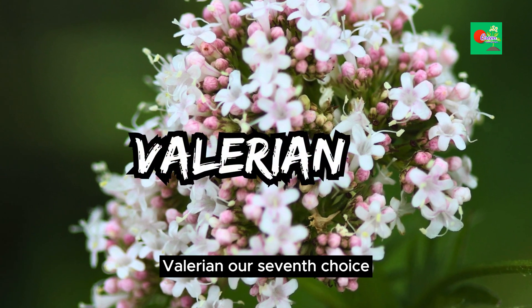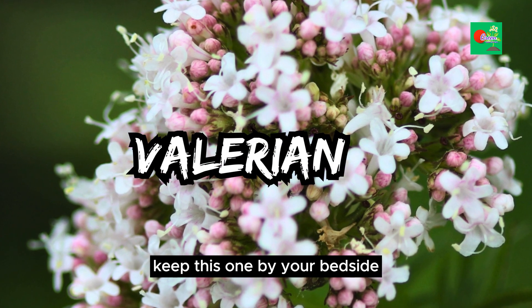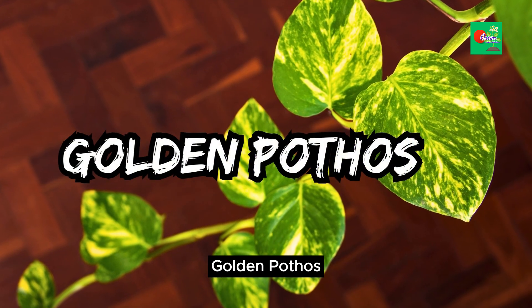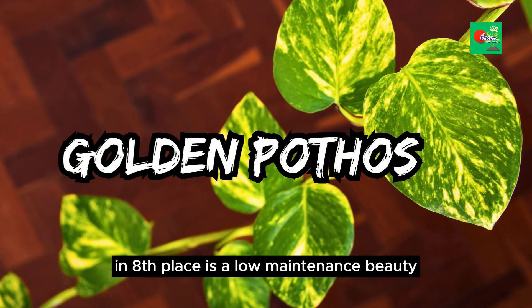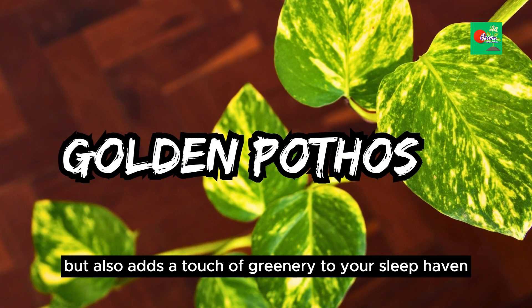Valerian, our seventh choice, has been used for centuries as a herbal remedy for sleep. Keep this one by your bedside for its sedative properties. Golden Pothos, in eighth place, is a low-maintenance beauty. It's not only great for air quality but also adds a touch of greenery to your sleep haven.